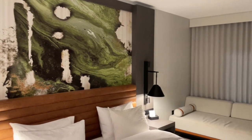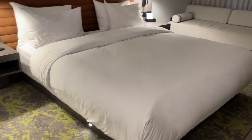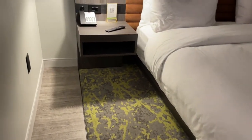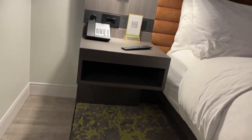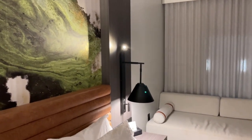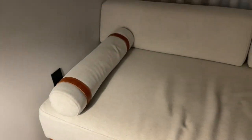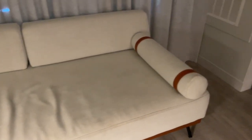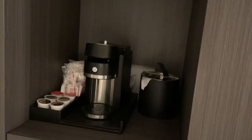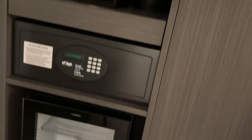We had a king bed in our room. It was a very comfortable bed, and a slightly less comfortable couch along the window. Each side of the bed had a nightstand with some electrical outlets and USB ports to charge your devices, as well as a lamp and a reading light. The room has a single-serving coffee maker, as well as a safe and a mini-fridge.